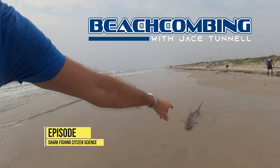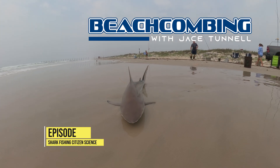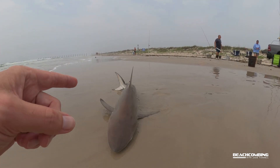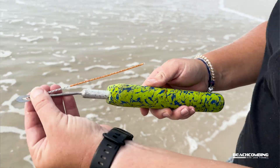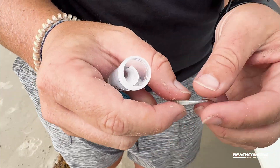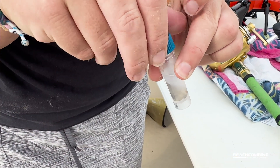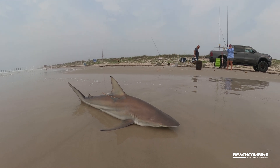Jace Tunnel here. Today we're doing shark fishing with Kent and Ashley Meadows. They're citizen scientists that are capturing sharks, putting a tag on them for research, and getting samples. So let's talk with them about what they do when they catch a shark, how they catch a shark, and what the science is actually going for.